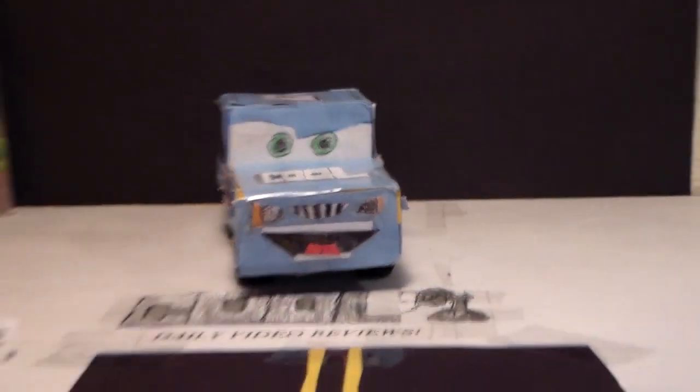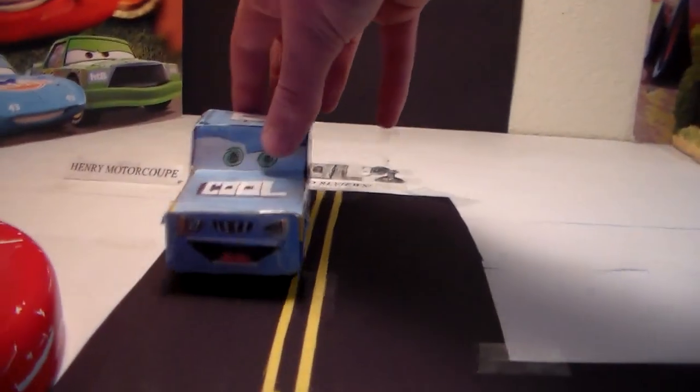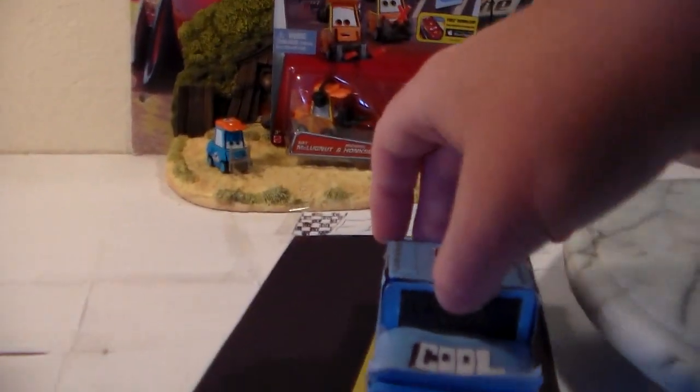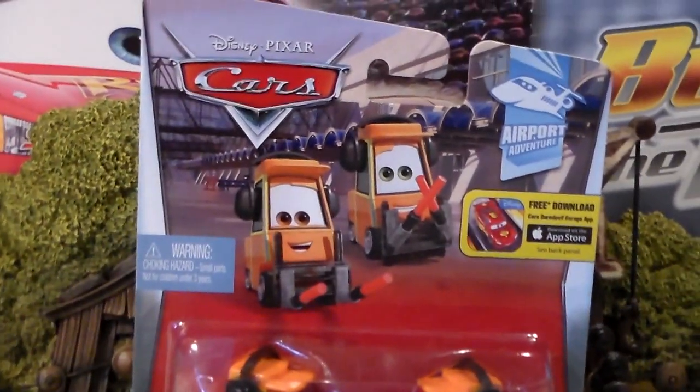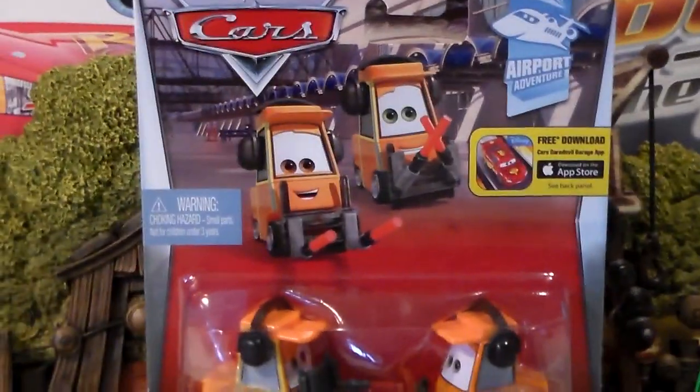Hey everyone, welcome to Collection TV. Today we're going to be driving on the road to look at some brand new die-casts from Disney Pixar Cars 2. Today we have Nat McClunga and Michael Honksal from the 2015 Airport Adventure Series.